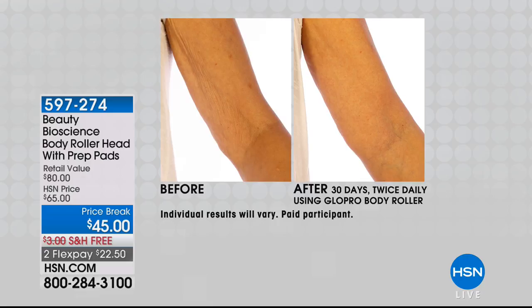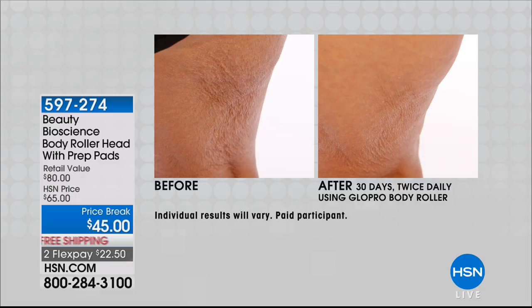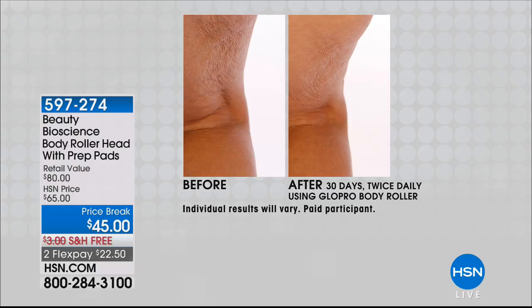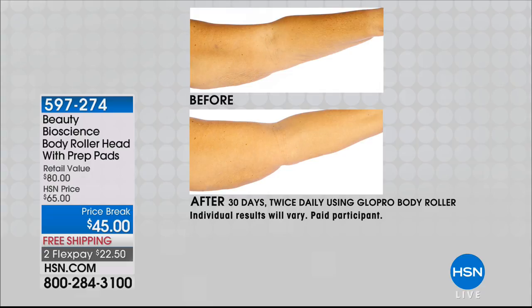Look at the difference on the back of the thigh — crepey skin on the thighs, buttocks, arms, legs, tummy, above the knees, the back of the arms. You're forcing a new skin cell, and a new skin cell is firm and tight like a tightly woven rug. You can see the difference in the dimension and the depth of that wrinkle — before using the body roller and then after. This pops on to the original Glow Pro if you're getting that today. You can add the body roller as well, and it comes with prep pads.